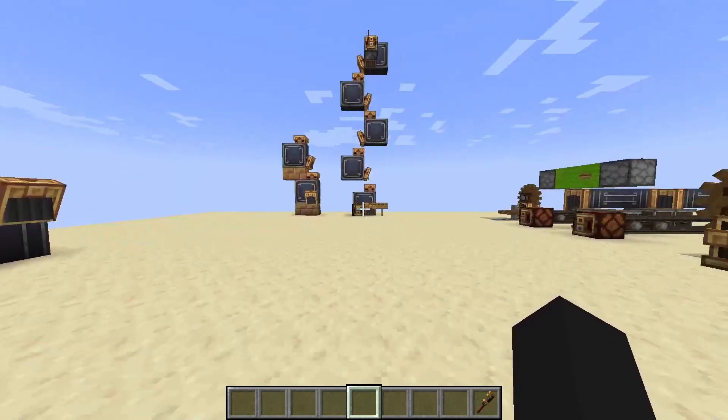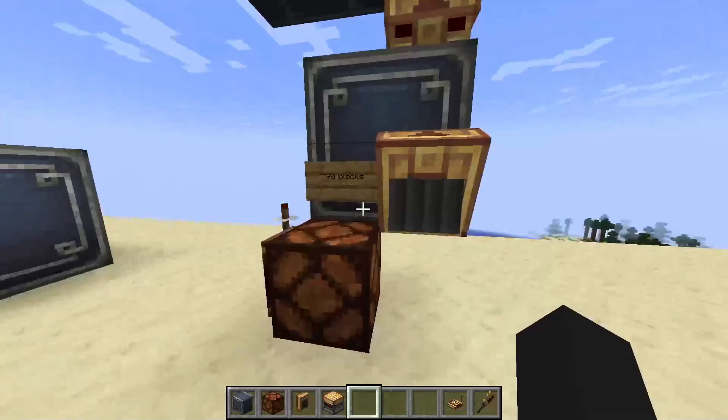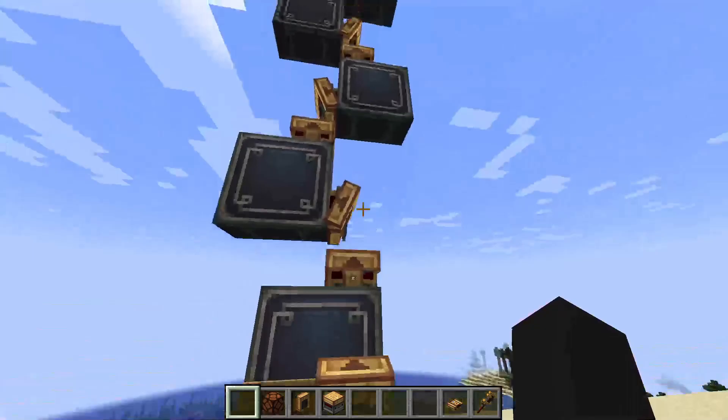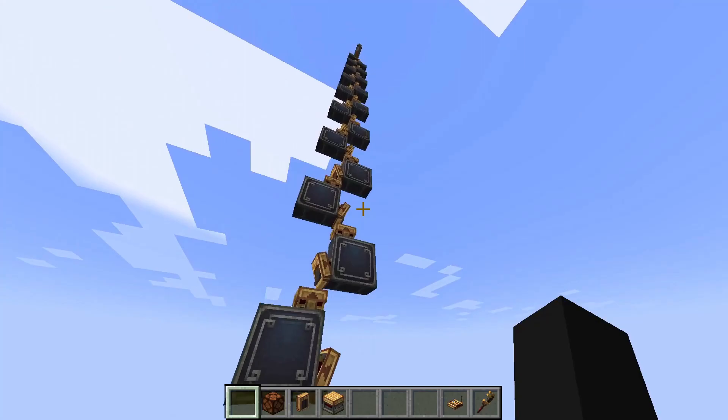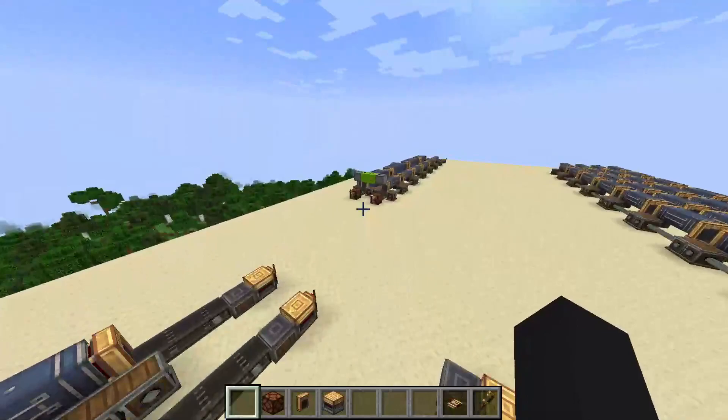I'm back. While I was gone I built a tower — roughly 90 blocks — using the same repeating pattern. It's crazy how fast it is: throw it in there and in two seconds it travels 90 blocks. That's crazy.